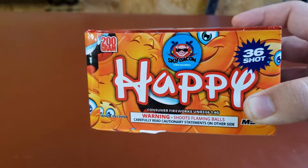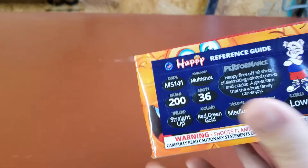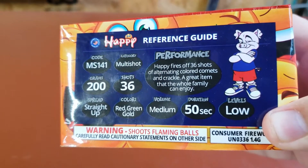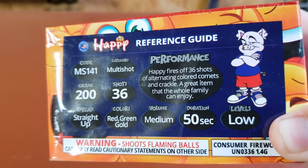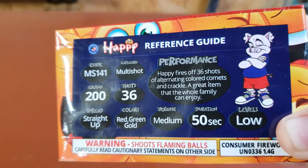The Happy is a really classic firework — most brands have their own version of it, especially in the 36-shot format. As you can see here, it tells you how many shots it is. The main colors in this one are red, green, and gold. It fires off 36 shots of alternating colored comets and crackle — a great item the whole family can enjoy.